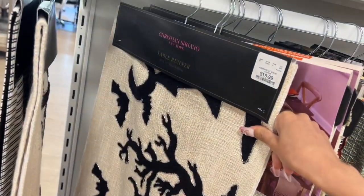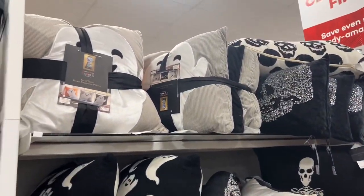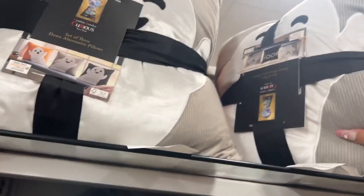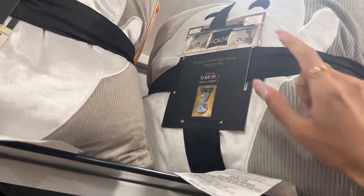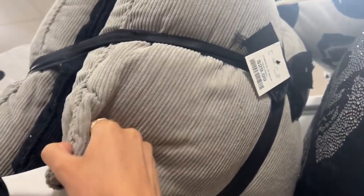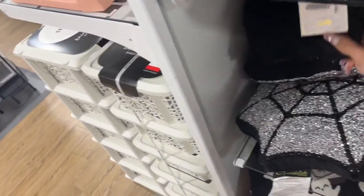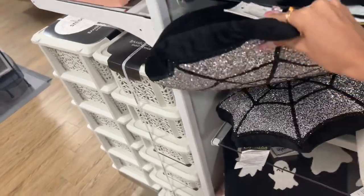Oh my goodness — the pillows! These are cute — it's a little ghost, a set of three: two ghosts and then one that says 'Boo.' $30 for that set. There are other singular ones for $20. There are also these little tiny ones — $30 but they're glammed up, pretty sparkly.